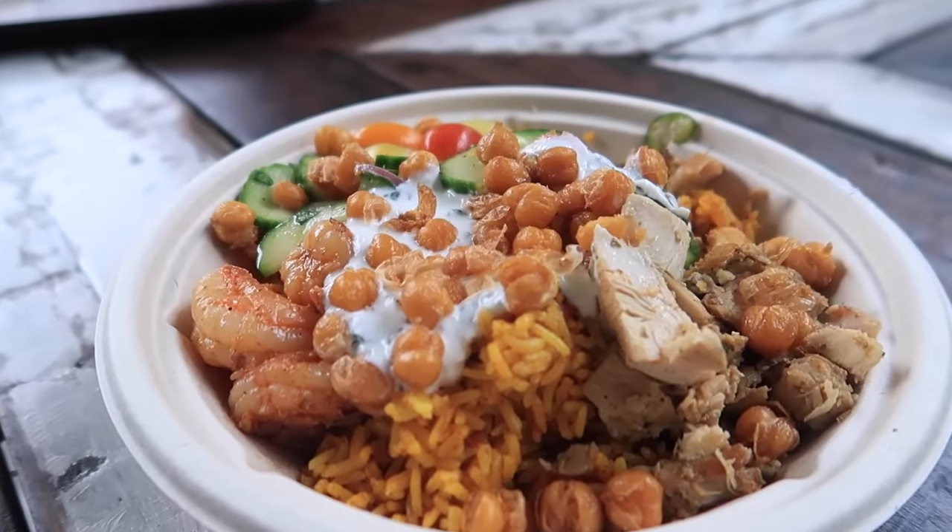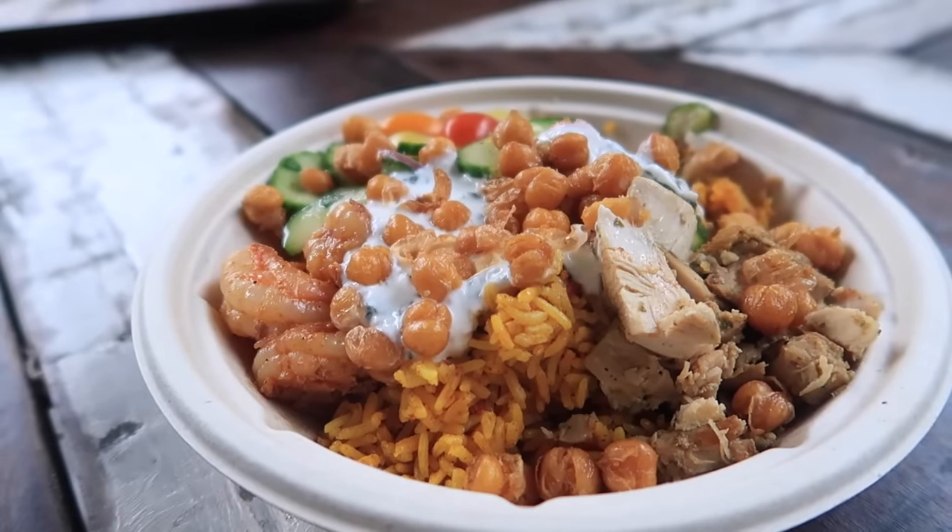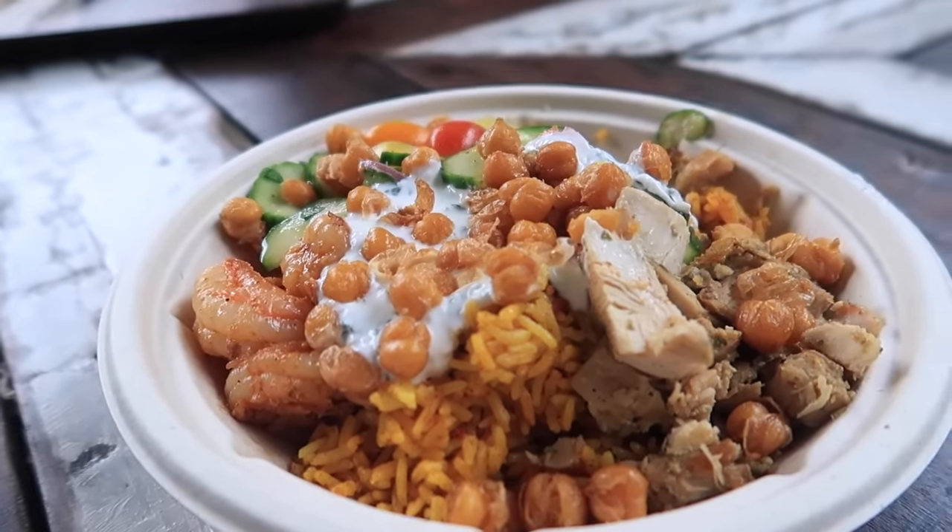I already know I'm going to get comments like, 'Kristen, you don't eat mayo, why are you eating tzatziki?' I know it resembles mayo, but tzatziki is actually Greek yogurt, and I can do Greek yogurt. Same with ranch — if it's made with Greek yogurt and not mayo, I can eat it. But this is really good; I actually love that tzatziki in there. It's a great dish and also a huge portion — a lot of meat, a lot of rice, a lot of veggies.